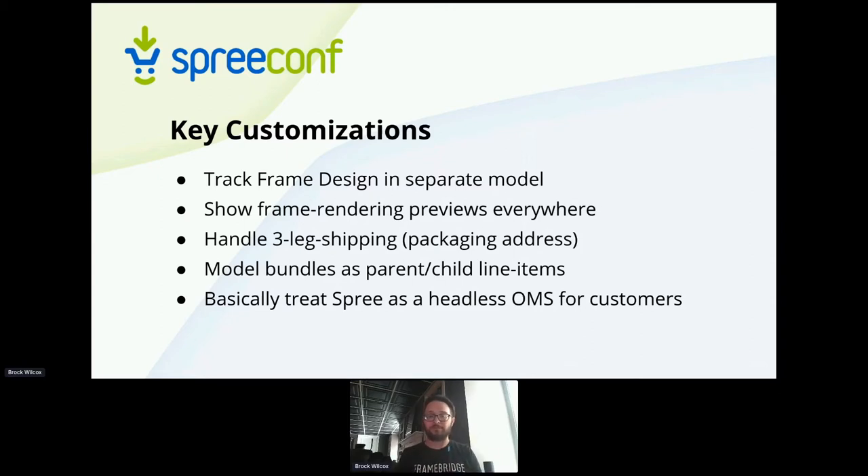We show those frame renderings everywhere. As you're designing your frame, you get a preview of what it looks like. When you're in your cart, every line item shows you what your artwork looks like in its frame. Even when you check out and in your post-purchase emails, all of that needs to show you and connect you with your artwork. We also needed to do customization to collect and use an extra shipping address — I can put in my home address for the packaging, but put in someone else's address for the finished good as a gift.